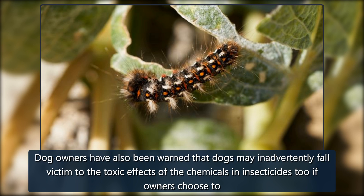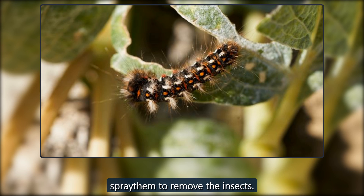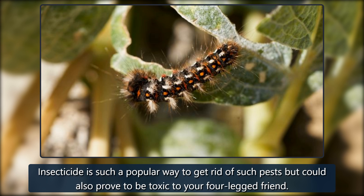Dog owners have also been warned that dogs may inadvertently fall victim to the toxic effects of the chemicals in insecticides too, if owners choose to spray them to remove the insects. Insecticide is such a popular way to get rid of such pests but could also prove to be toxic to your four-legged friend.